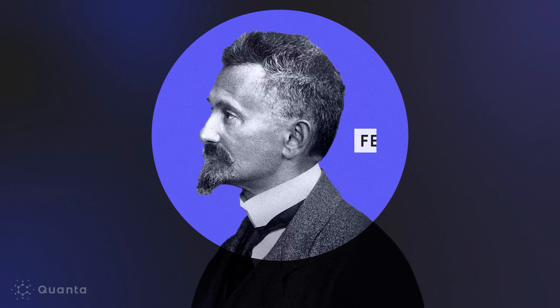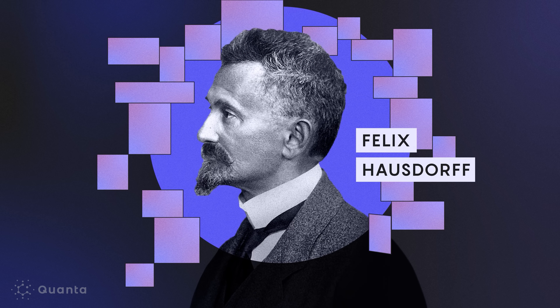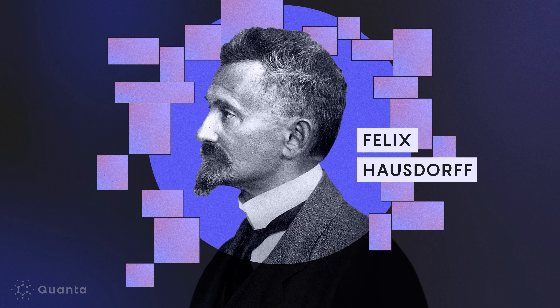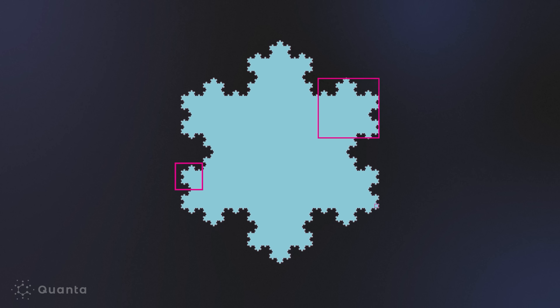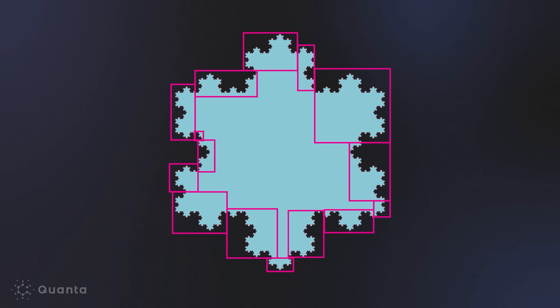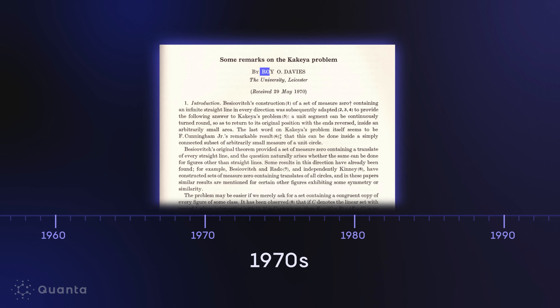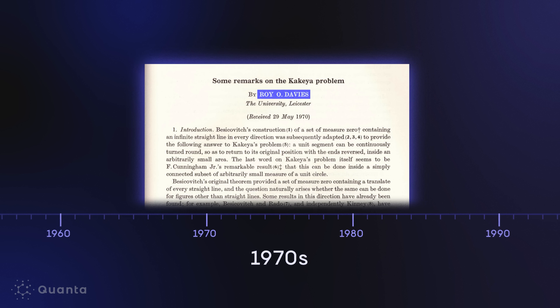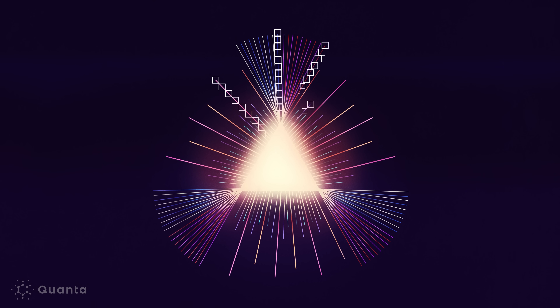Later, mathematician Felix Hausdorff refined Minkowski's way of measuring the dimensions of irregular sets — we call this the Hausdorff dimension. Roughly speaking, it's the same idea as box-counting, but whereas in box-counting all the boxes are the same size, you allow some regions of space to use big boxes and some to use small boxes. In the 1970s, mathematician Roy Davies began exploring the complicated, irregular geometry of Kakeya sets using these new approaches to dimension.